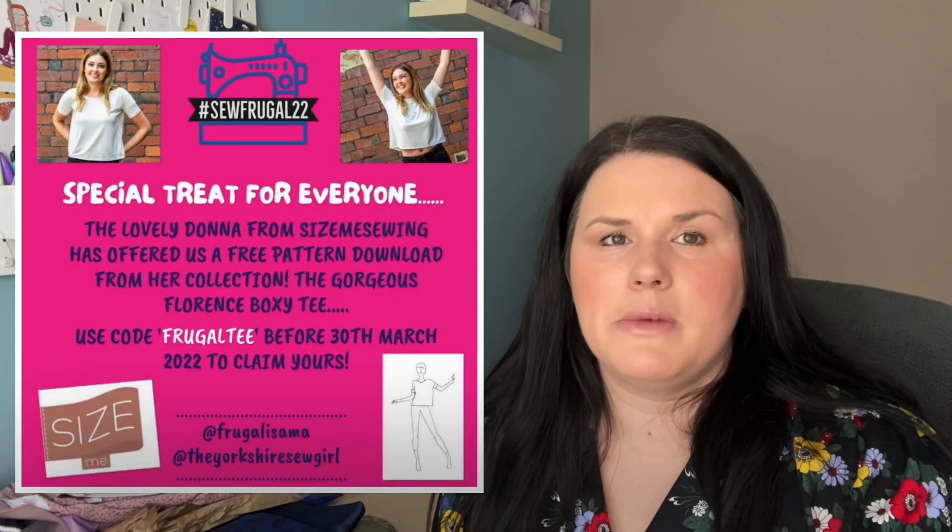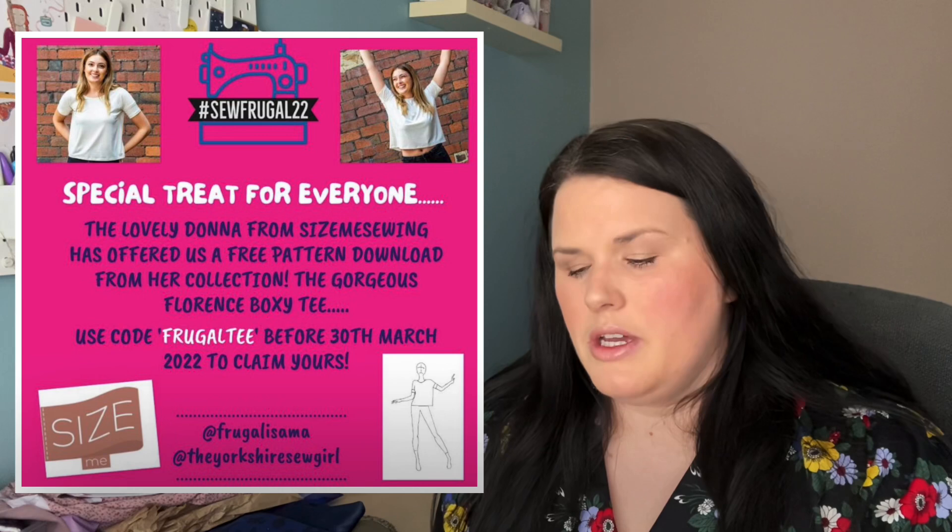The first pattern is actually free — Size Me Patterns has very kindly offered their Florence T-shirt for free if you enter the code FRUGALT at checkout. It looks like a really nice boxy, oversized t-shirt. I'll put a picture and the details below. I'm hoping to make it soon, probably not this month but shortly.